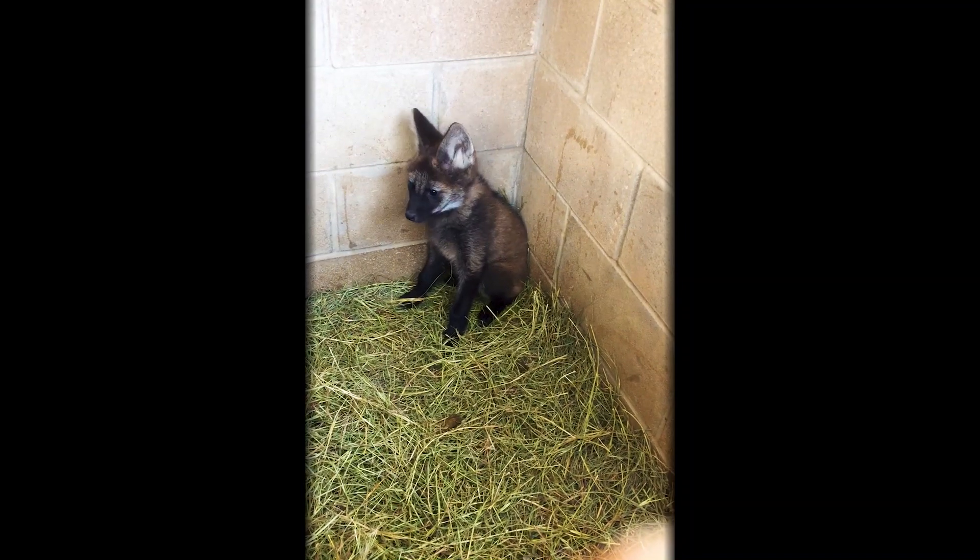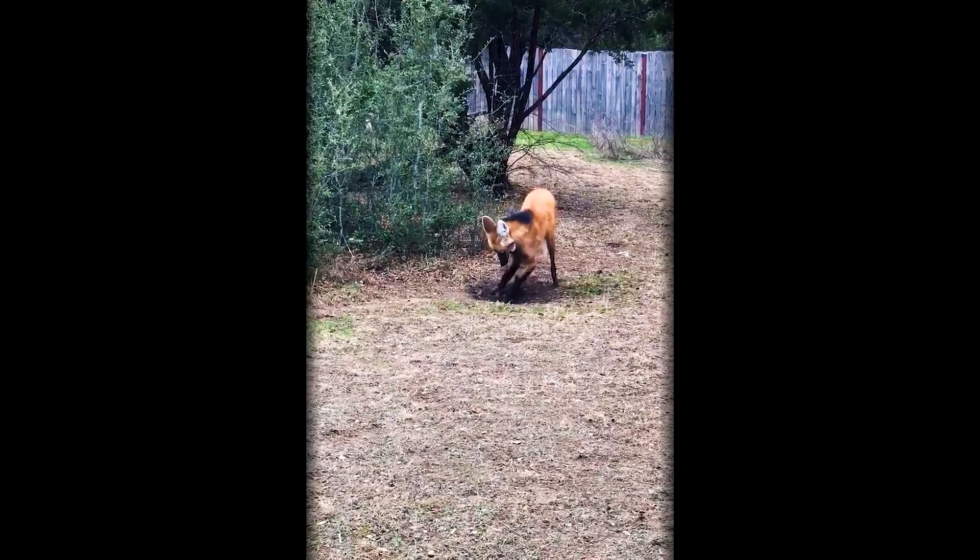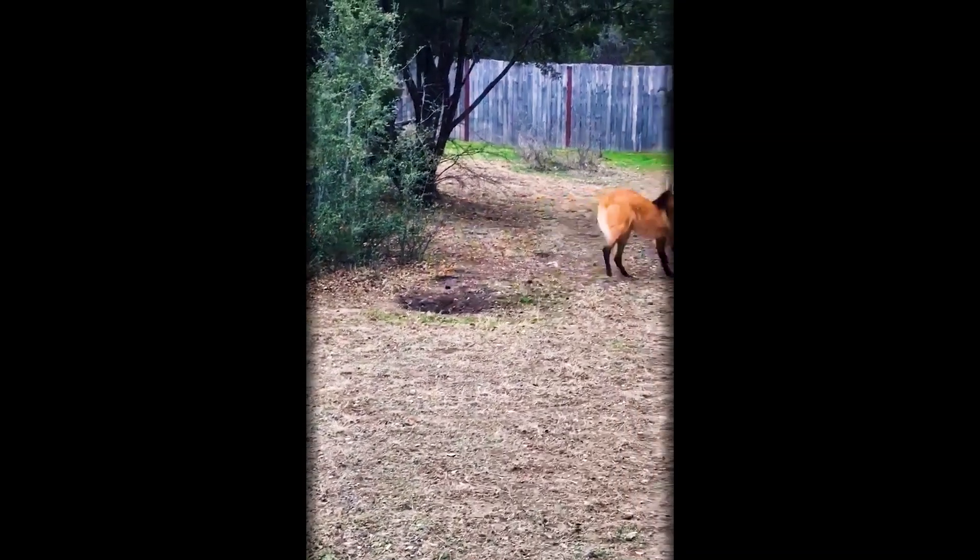We currently have four, three of which are siblings. They were born in 2018 here. That's two girls, Jessie and Jordan, and one boy, Francisco. Then we also have an older female named Marley.